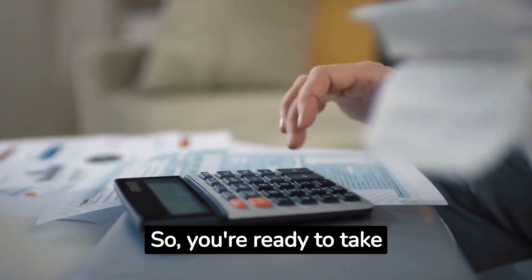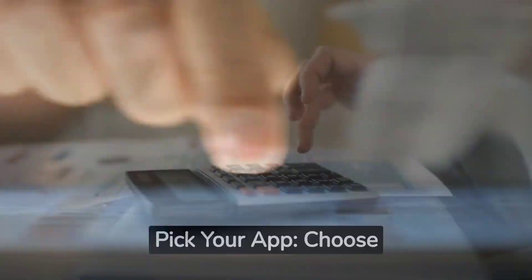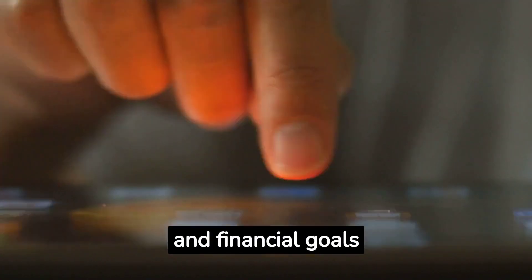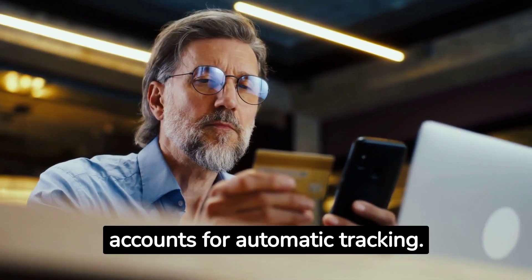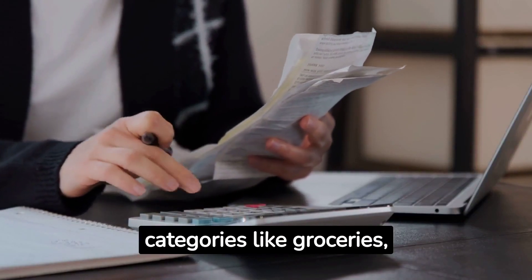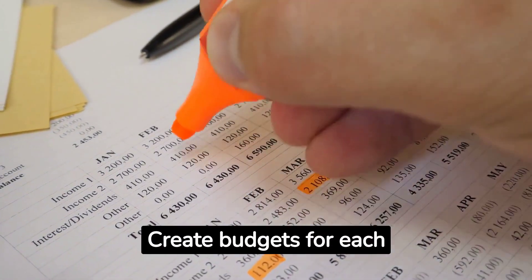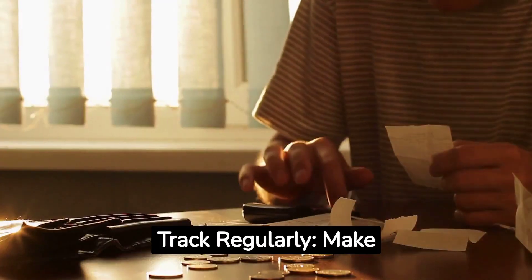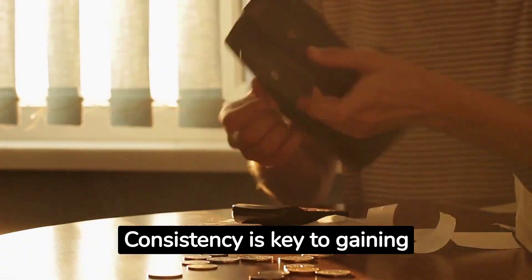So you're ready to take the plunge into expense tracking? Fantastic! Here's your game plan. Pick your app: choose an app that suits your style and financial goals. Link your accounts: connect your bank and credit card accounts for automatic tracking. Sort your spending: group your expenses into categories like groceries, transportation, and more. Set your limits: create budgets for each category to keep your spending on track. Track regularly: make it a habit to log your expenses — consistency is key to gaining insights.